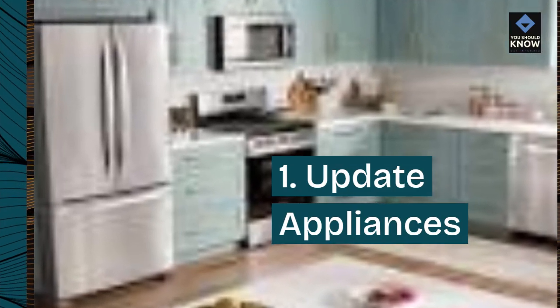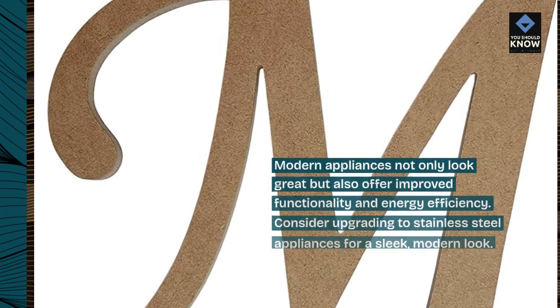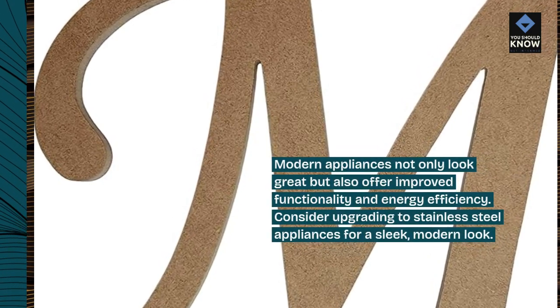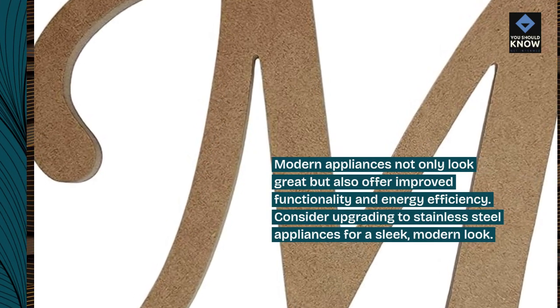1. Update appliances. Modern appliances not only look great but also offer improved functionality and energy efficiency. Consider upgrading to stainless steel appliances for a sleek, modern look.